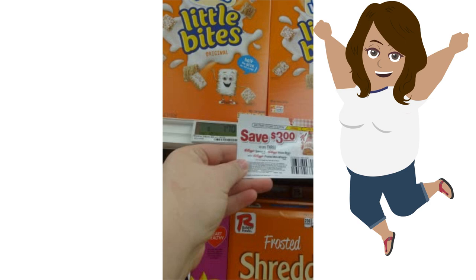Finally, down the cereal aisle, and this made my entire day. Kellogg's Shredded Wheats were on sale for $1.70, and there was a peely right underneath it that said save three dollars off three boxes, making each box 70 cents. I grabbed a lot because this is one of my kids' favorite cereals.